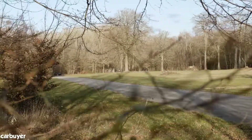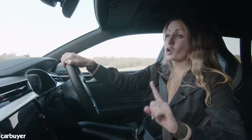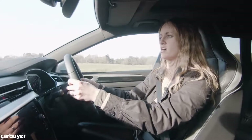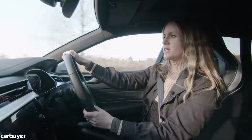Despite the firm setup, the Arteon rolls more in corners than the BMW. The BMW's automatic gearbox is also a lot smoother, and if you're using the paddles to change gear it makes the car feel a little bit more involving, but the different driving modes don't really make it much better.